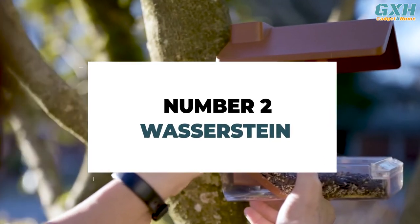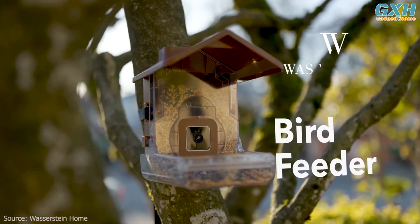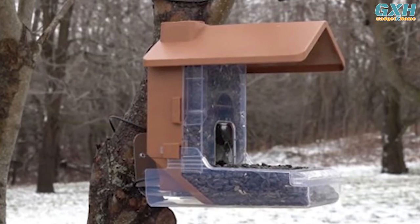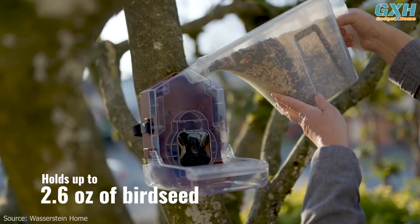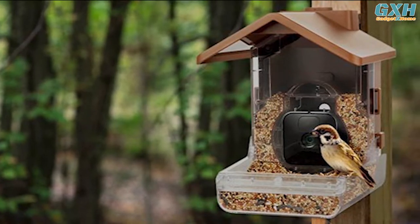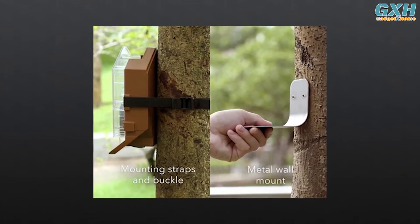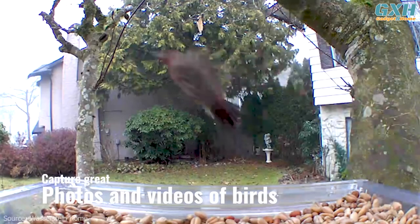Number two: Wasserstein Bird Feeder Camera Case. The Wasserstein bird feeder camera case is a good option if you already have one of the best outdoor security cameras and want to use it to watch the birds in your garden. This product is a waterproof housing with a plastic bird food feeder, and it works with Blink, Wyze, and Ring cameras. We were impressed with its 26.4-ounce bird feed capacity and durable, weatherproof construction. The case comes with a strap to mount it to small trees or poles, and a metal wall mount for larger trees or walls. The security camera services offer automatic recording.